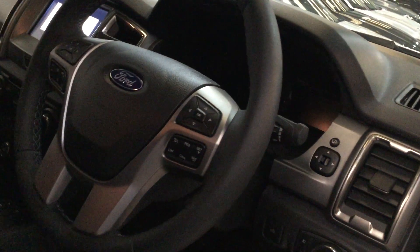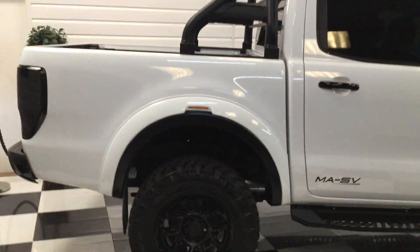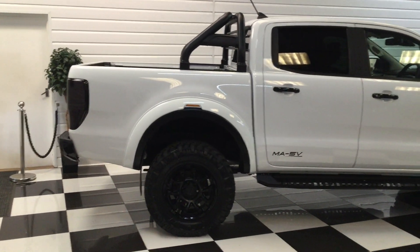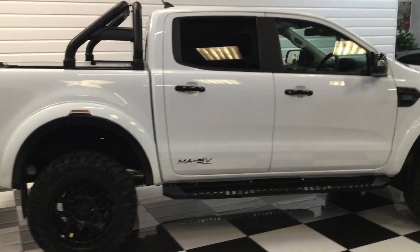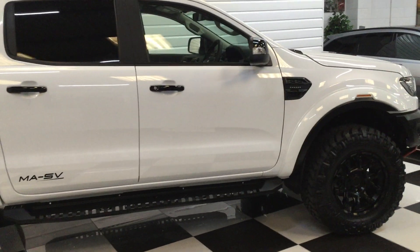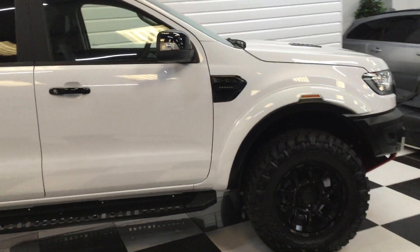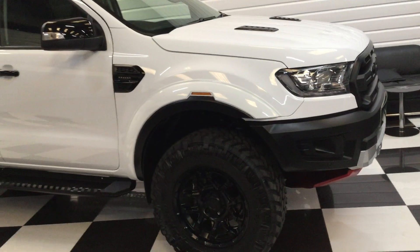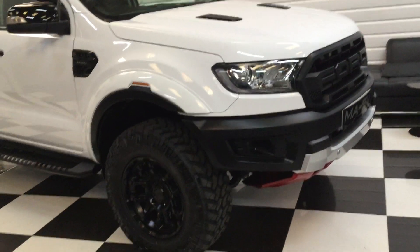It's got DAB radio and app connect, so you can use Google Maps and sat nav through your phone on the screen — really nice. I'll just stand back and give you a side view. It looks really good lifted up. We've got plenty of Ford Rangers in stock at the minute.